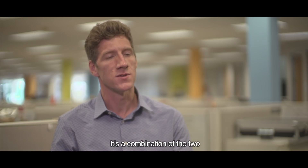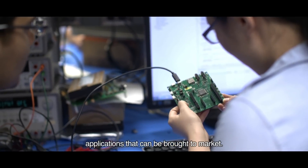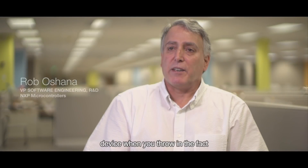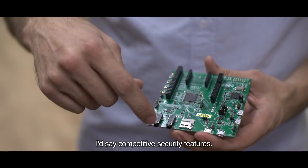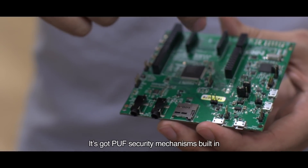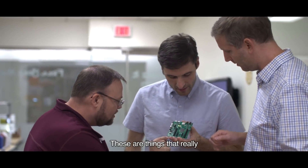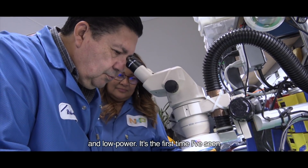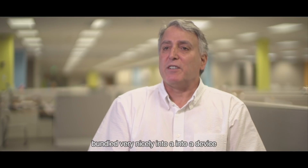It's a combination of the two, and so we're calling it our high efficiency microcontroller series, and we're really excited to see the applications that can be brought to market. This is a pretty competitive device when you throw in the fact that it's got some very competitive security features. TrustZone is going to be enabled in this device, and it's got PUF security mechanisms built in. The combination of security, performance, and low power — it's the first time I've seen something that has all this bundled very nicely into a device.